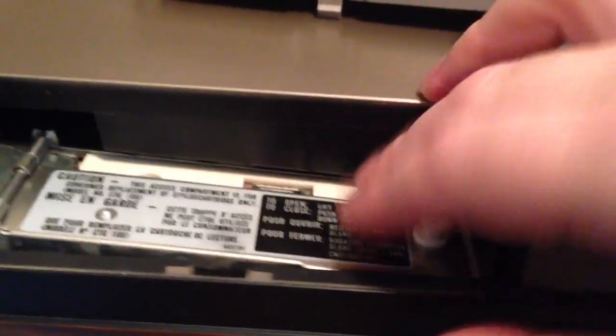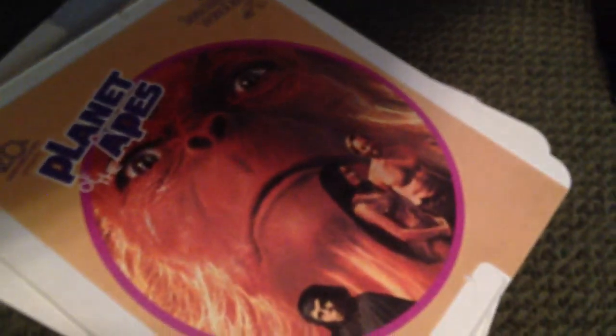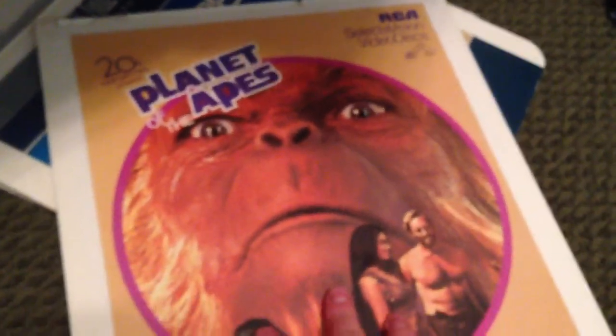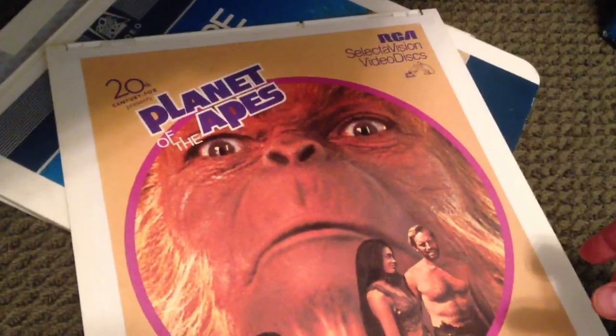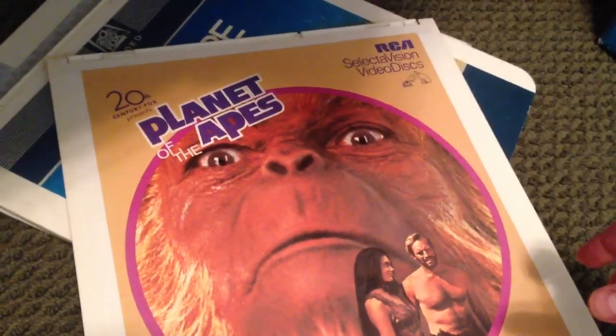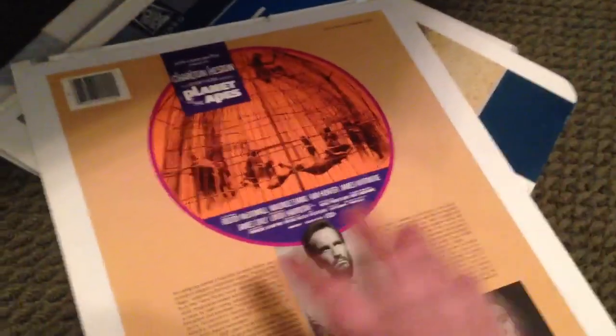If any of you have seen the movie Back to the Future, you'll know that the device that took the DeLorean back in time was a flux capacitor. Well, guess what — this disc right here is a flux capacitor. Flux meaning constantly changing, capacitance meaning it's capacitance. It is the variations in capacitance that turn the information on this disc into video that comes on your TV display. So if you hadn't heard that before, RCA video disc systems use flux capacitors — every disc that you put in here is a flux capacitor.